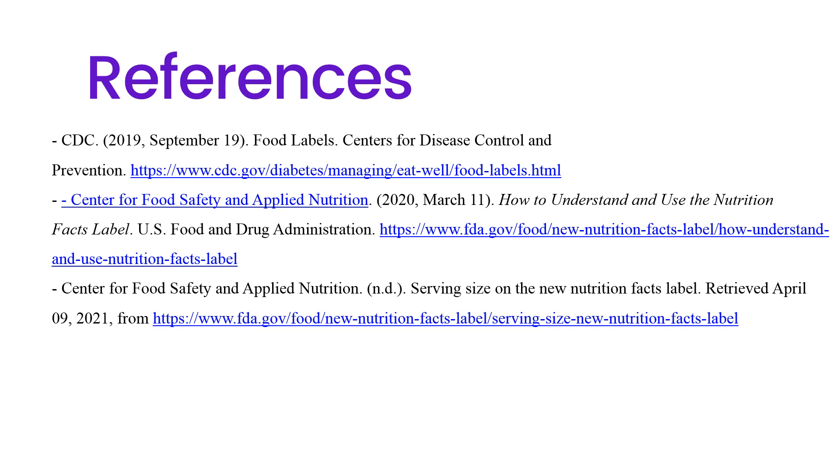Here are our references for our slides. Thank you so much for taking the time to learn more about how to read your food label. We appreciate you watching — thank you!